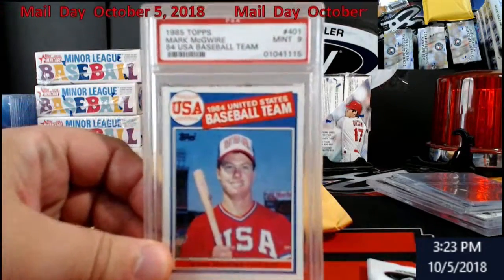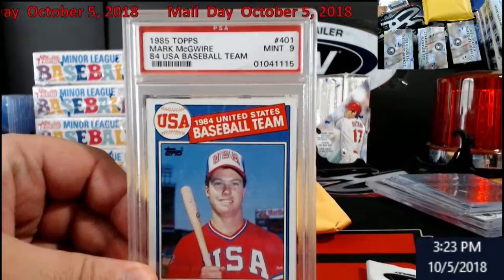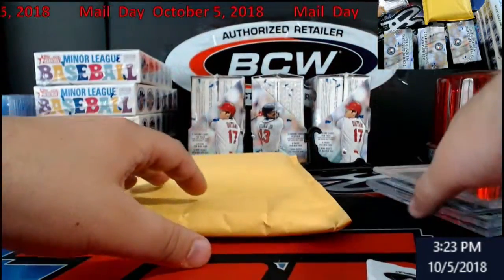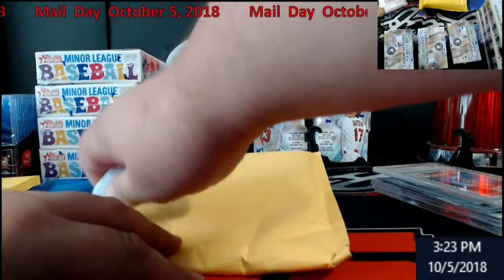PSA 9 McGwire USA Team card - nice little hit. That was off of Rogers.com, a break I was in.